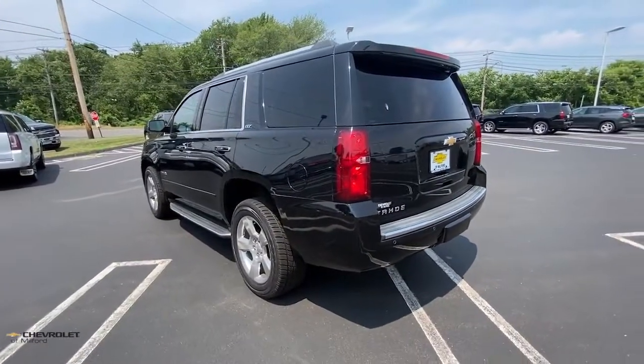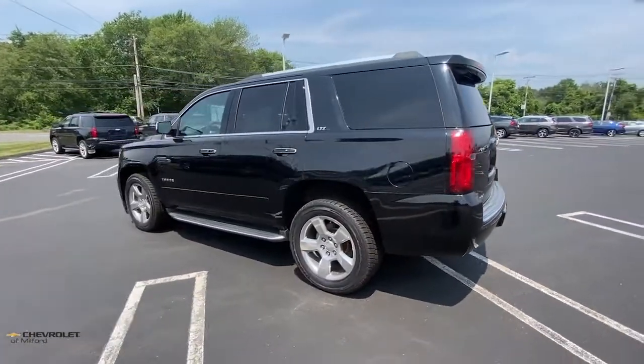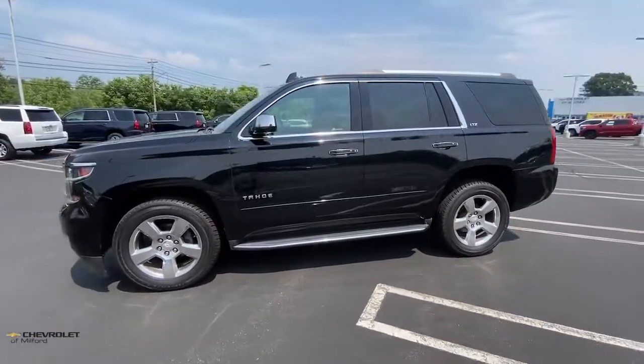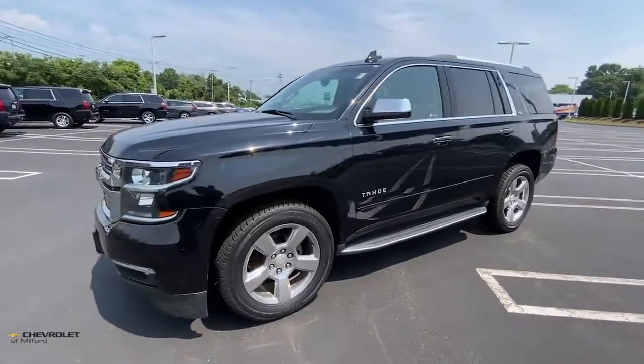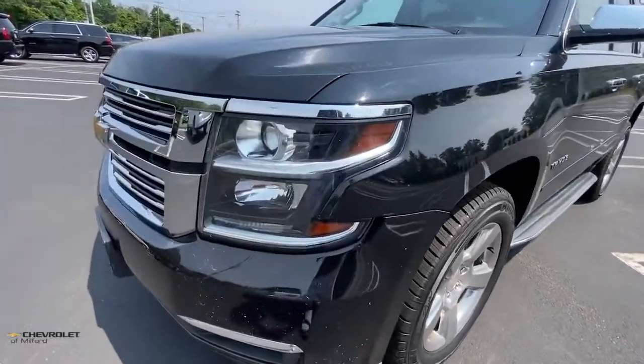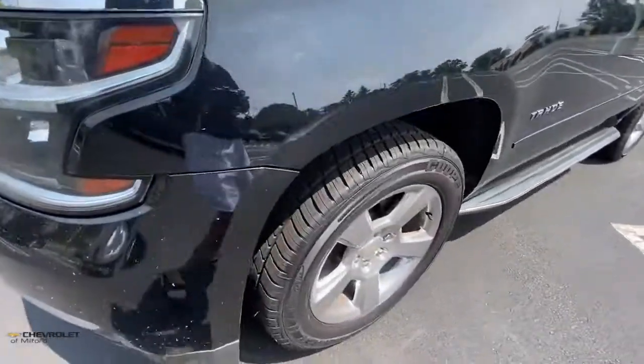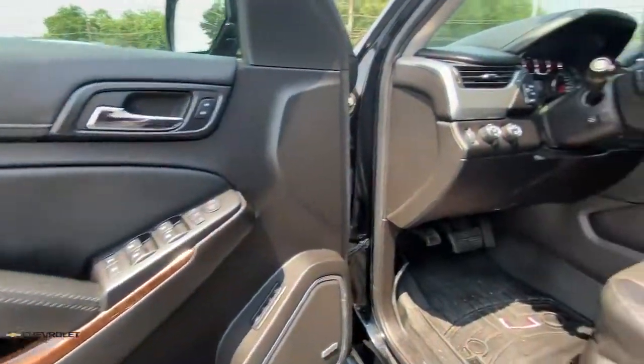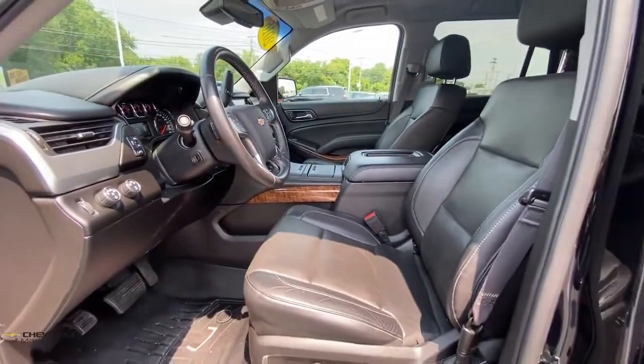These are just some of the great options this vehicle comes with: navigation system, fog lamps, power liftgate, electronic stability control, seat memory, trip computer, bucket seats, power windows, four-wheel disc brakes, power steering. Powerful workhorse meets comfortable cruiser in the Tahoe.